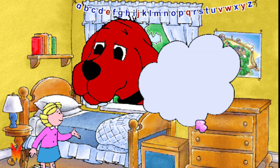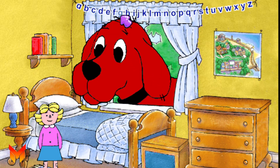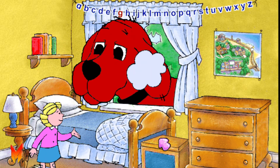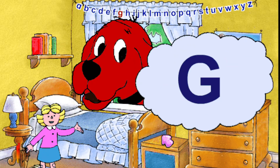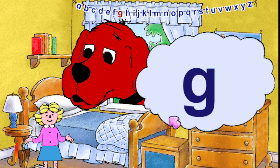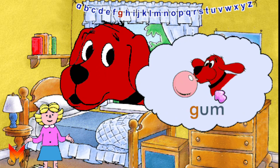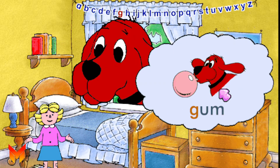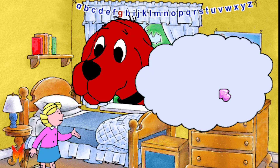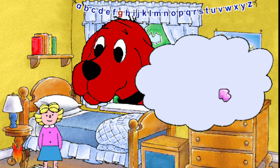Here are some letters that we know: W, E. Here's the letter G. This is a capital G and this is a small g. The letter G stands for the g sound, as in gum. Can you say g, g? Some other words that start with the g sound are gas and gift.